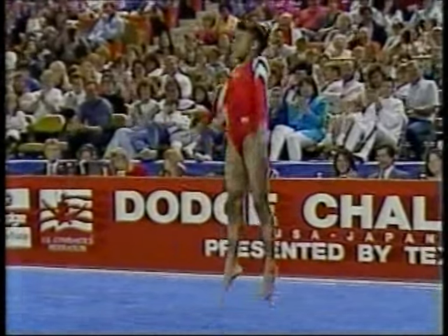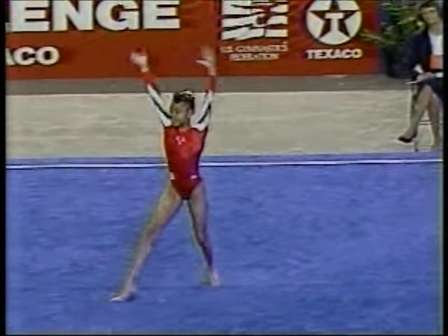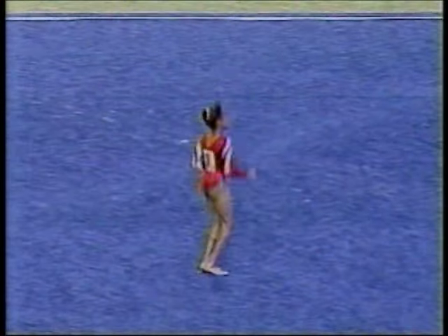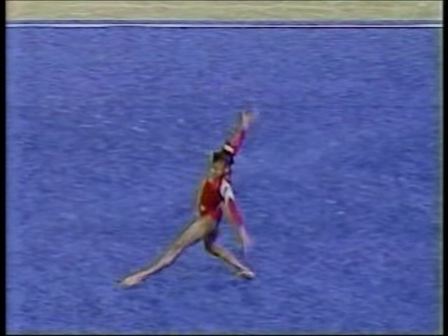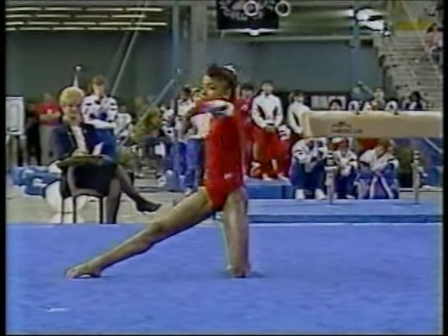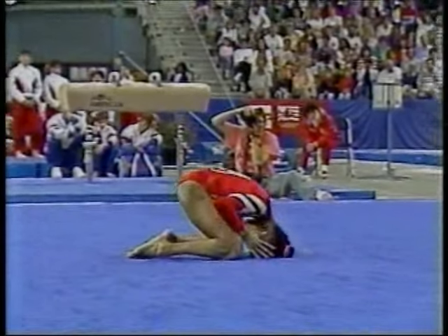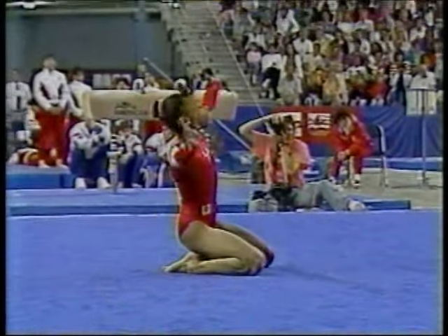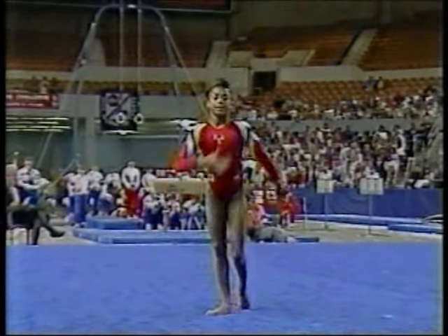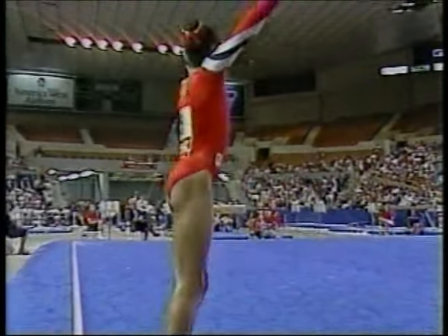The crowd just roars its approval. That's what the judges look for in the leaps — a complete split in the air, amplitude. Nice change of pace. She finishes with a pike double back.